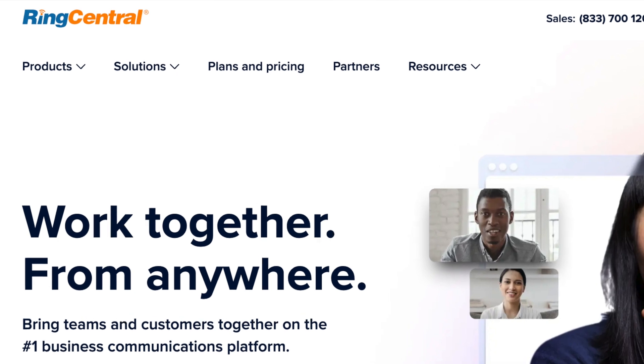Hey guys, how's it going? Seth Williams here from retipster.com. In this video, I'm going to give you the grand tour of a cloud-based phone system that I've been using for the past 10 plus years now. It's called RingCentral.